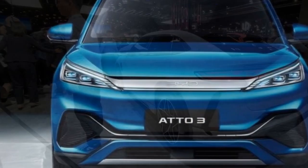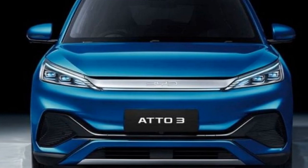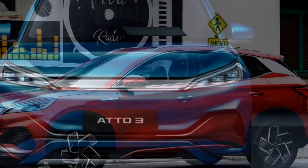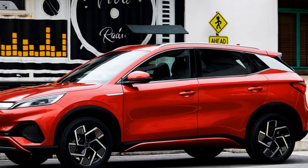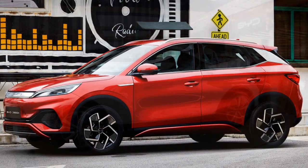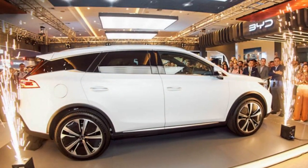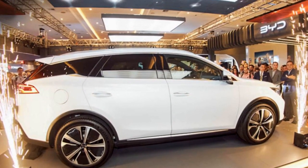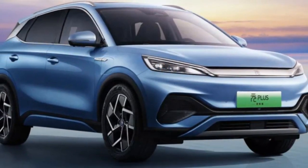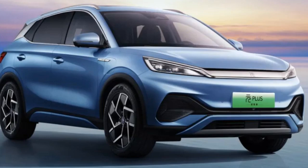Technology and Connectivity: The 2024 BYD Yuan Plus comes equipped with an array of cutting-edge technology features. The infotainment system offers a user-friendly interface, complete with a large touchscreen display, smartphone integration, and voice control. Advanced driver assistance systems, including adaptive cruise control, lane-keeping assist, and automatic emergency braking, enhance safety and convenience.